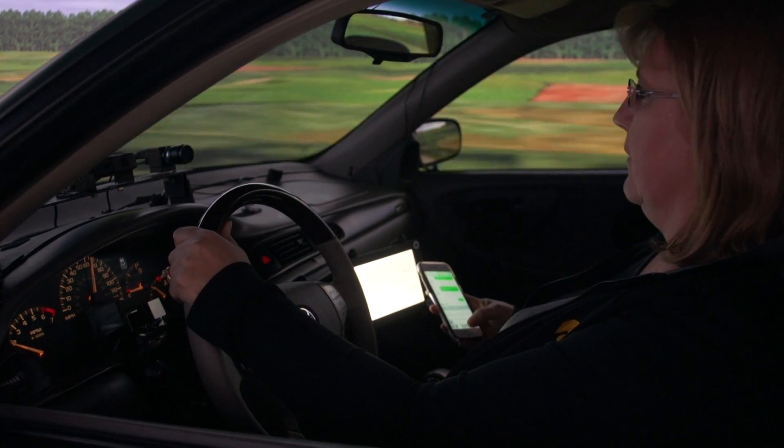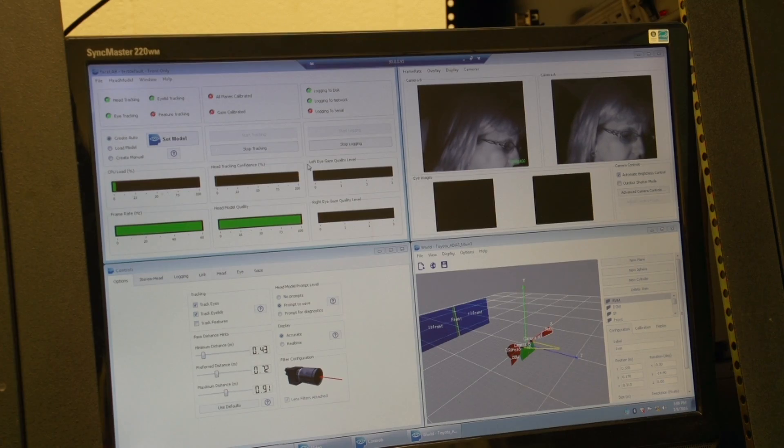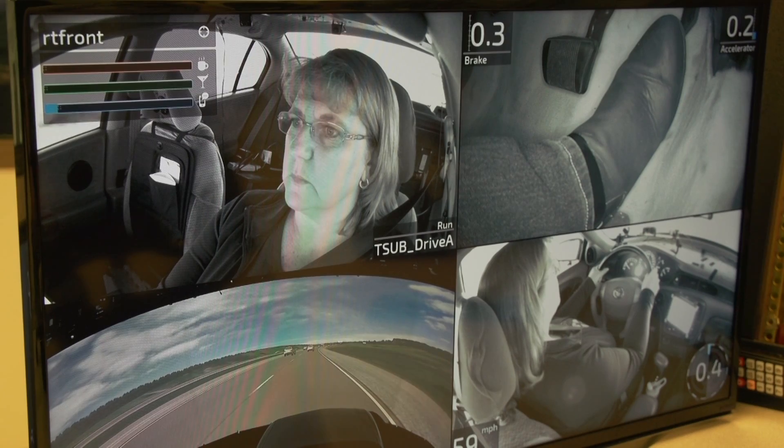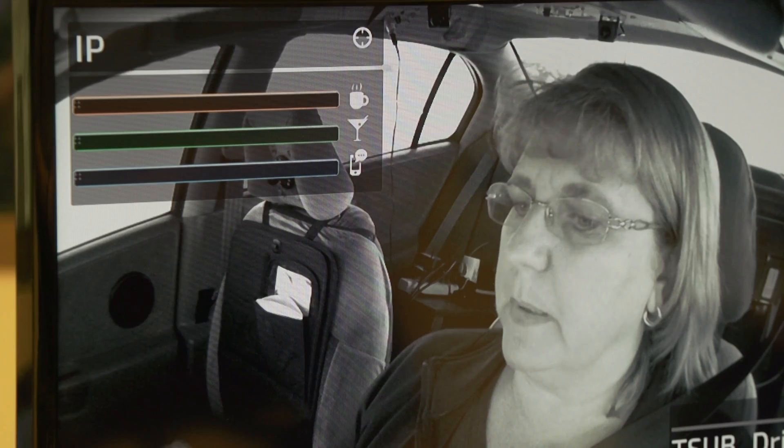NADS has been at the forefront of understanding how signals from the vehicle and the driver can be combined to detect what the driver state is. We've developed a series of models that use sensor data from either the driver or the vehicle to identify whether or not a driver is impaired from drowsiness, distraction, or alcohol.